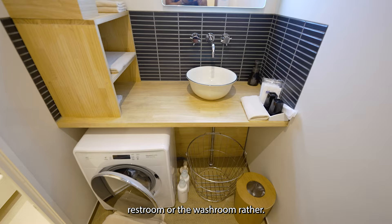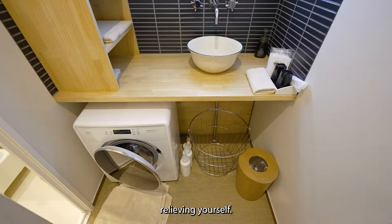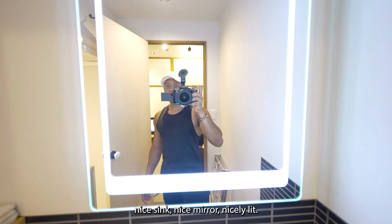Here is the washroom. In Japan, they have one separate area for washing and a separate area for relieving yourself. The room comes with cups, body towels, soap, a nice sink, a nice mirror, and it's nicely lit. You can actually use these lights for making YouTube videos.